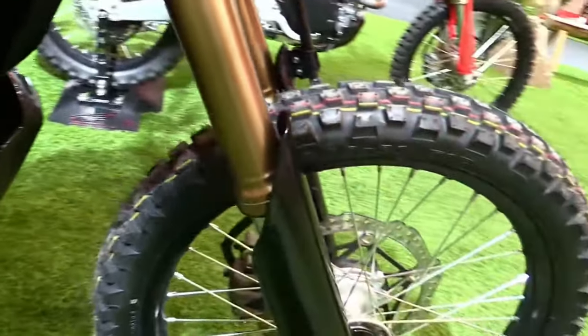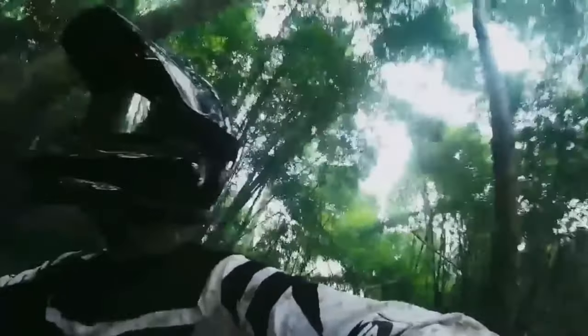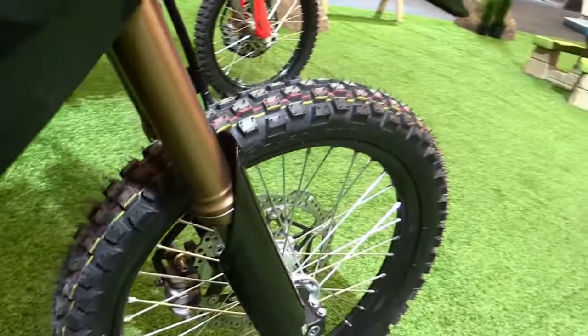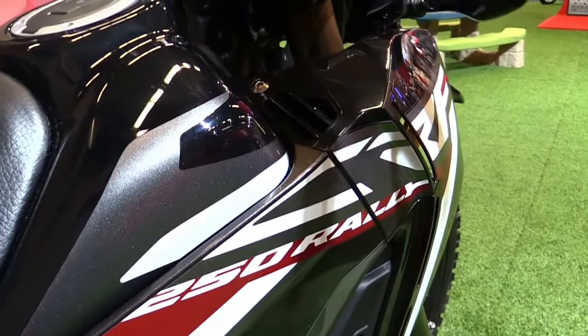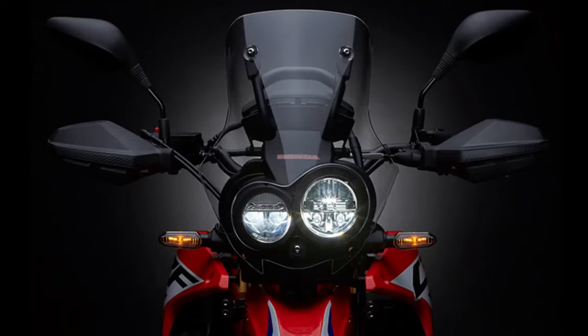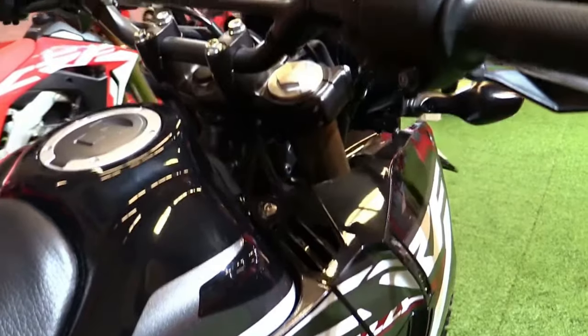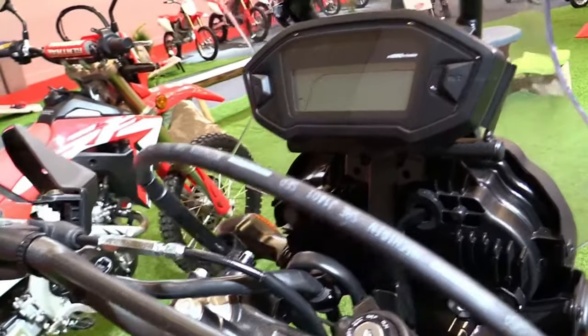To support long-distance touring, the CRF250 Rally features ample storage options, including integrated luggage mounts and accessory compatibility for additional cargo solutions. This allows riders to customize their bike according to their touring needs.